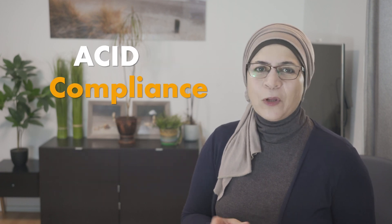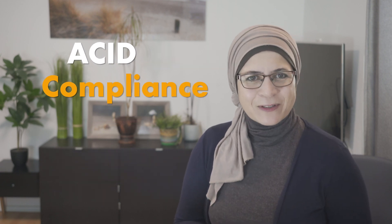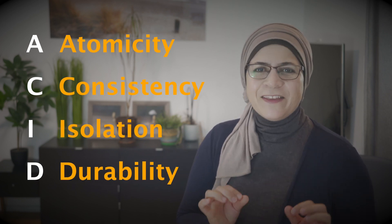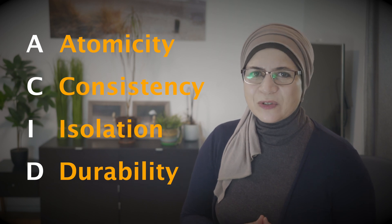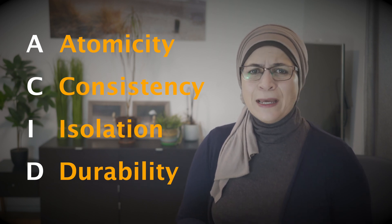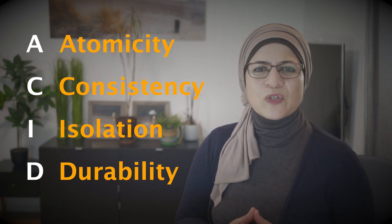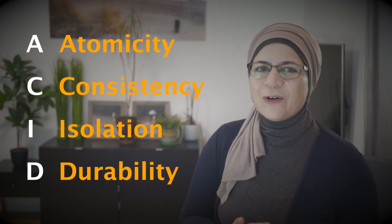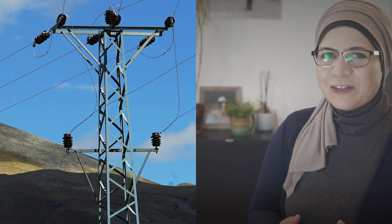ACID compliance — and no, we are not talking about chemistry. ACID stands for Atomicity, Consistency, Isolation, and Durability. These properties ensure that your data is handled safely and transactions are processed without errors, even if something goes wrong in the middle of a process — like a power outage or your cat walking across your laptop.